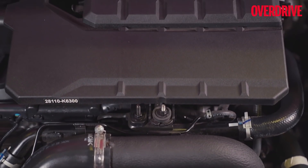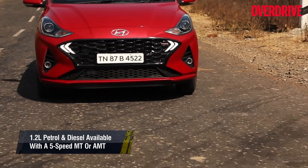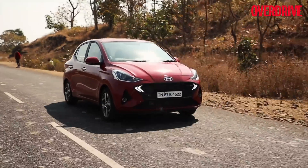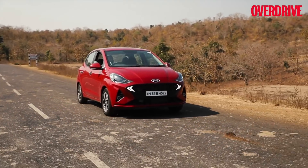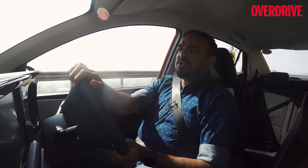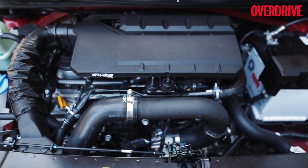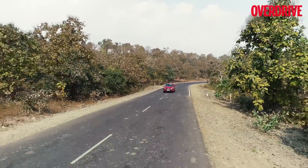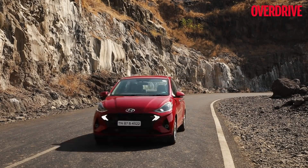The Aura goes further than the Nios and offers three engine options: a 1.2-litre petrol or diesel, both available with an automated manual transmission, or a 1.0-litre turbo petrol with a slick 5-speed manual for the more enthusiastic driver. We are focusing on the 1.0-litre turbocharged petrol engine — a new addition to this lineup. We've already experienced this engine in the Venue and it's a peppy, beautiful engine. It also runs quite clean compared to rivals, thanks to direct injection, small displacement, and turbocharging.